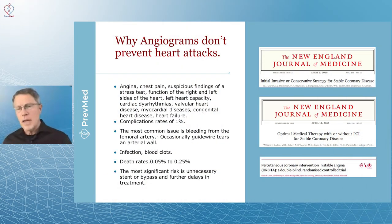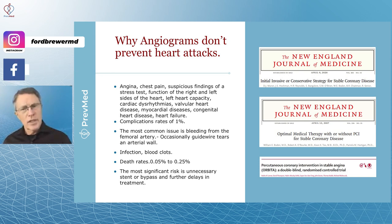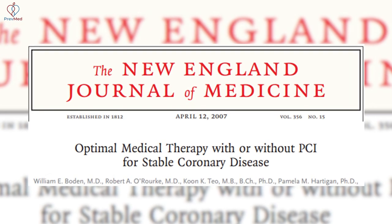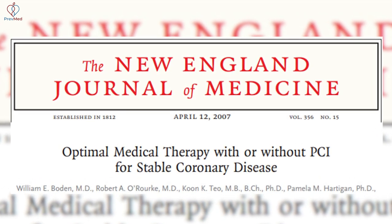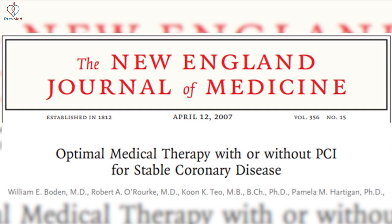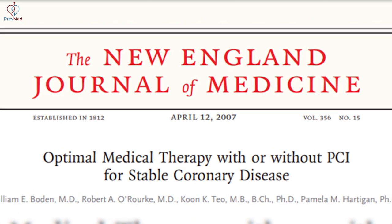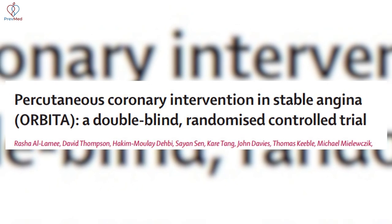Physicians tend to think about medications, and unfortunately most research assumes that patients will not make lifestyle changes based on doctors' historical experience with patients. A second New England Journal article covers optimal medical therapy with or without PCI — percutaneous coronary intervention — for stable coronary disease. The next study mentioned is the ORBITA trial on PCI and stable angina.